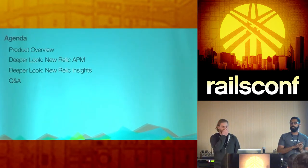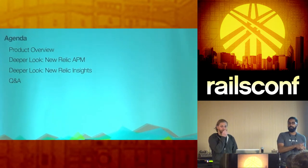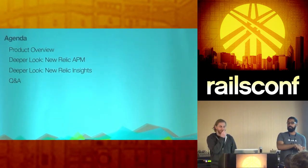Who's currently using New Relic either as a side project or in a production application? Keep your hand raised if you're using it specifically in a production application currently. And keep your hand raised if you have checked New Relic in the last seven days.